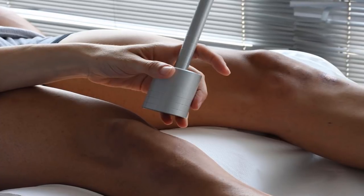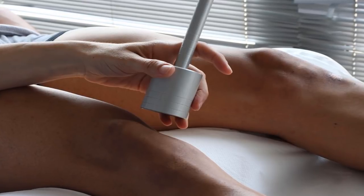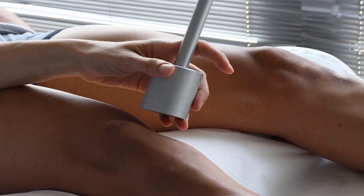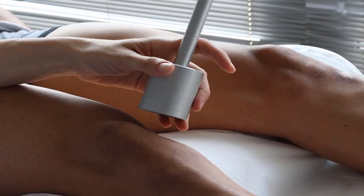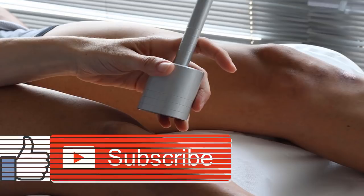Day 2: your PT may ask you to walk for brief periods using an assistive device. They may also request that you use a regular toilet rather than a bedpan, and ask you to try to climb a few steps at a time. You may be asked to continue using the CPM machine as you recover from surgery, and your activity level should increase.